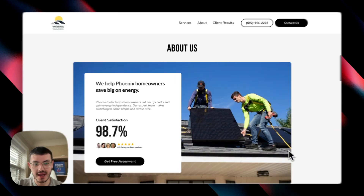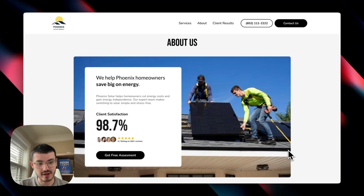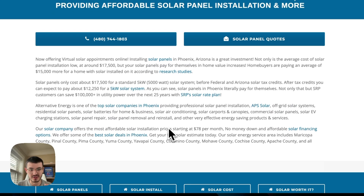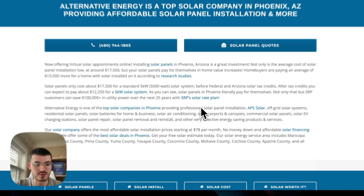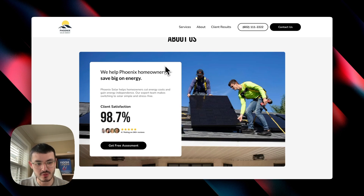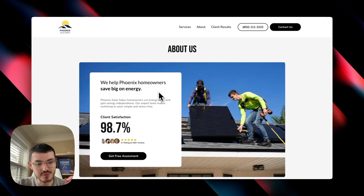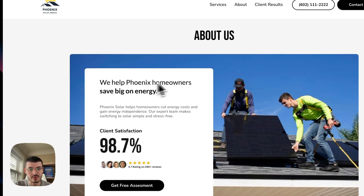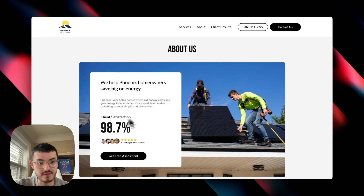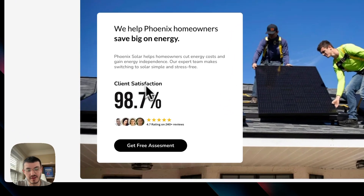After that stats section, we have an about section showing who we are and what we do. I noticed most websites had sections that were very tech-savvy, boring, and not engaging — too long for a client who is just scanning to decide who to go with. So instead, I provide something easier to consume, very graphic and easy to understand. Rather than focusing on technicalities, we focus on the dream outcome: 'We help Phoenix homeowners save big on energy.' We finish with a high client satisfaction score and more social proof with a clear call to action.